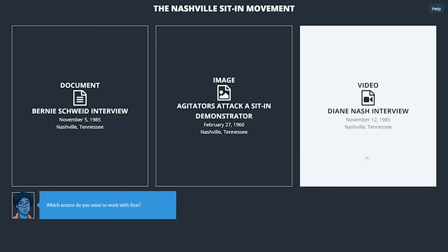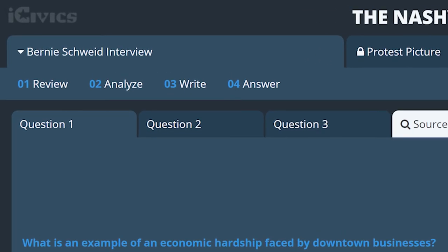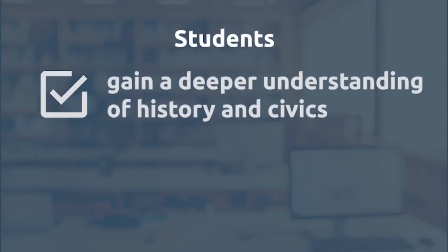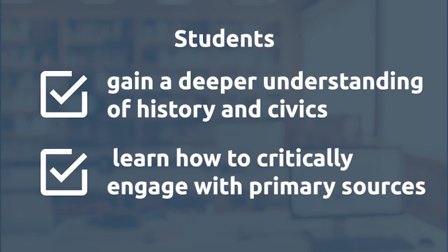Once a student has completed all three sources, they have a chance to compare and contrast the sources before answering that big question. By breaking up the process of document-based questions into digestible steps, students gain a deeper understanding of history and civics and learn how to critically engage with primary sources.